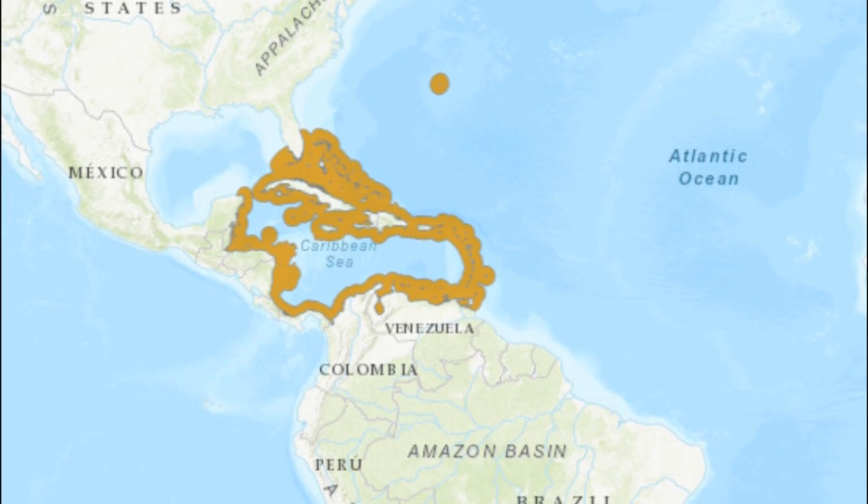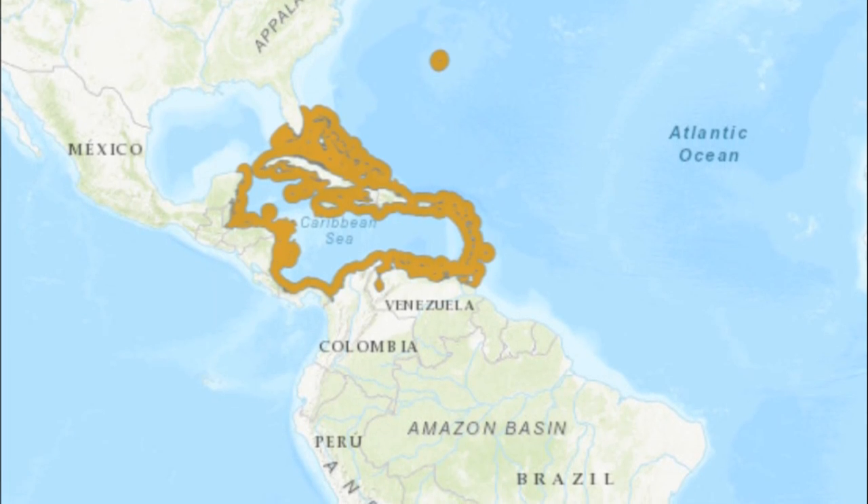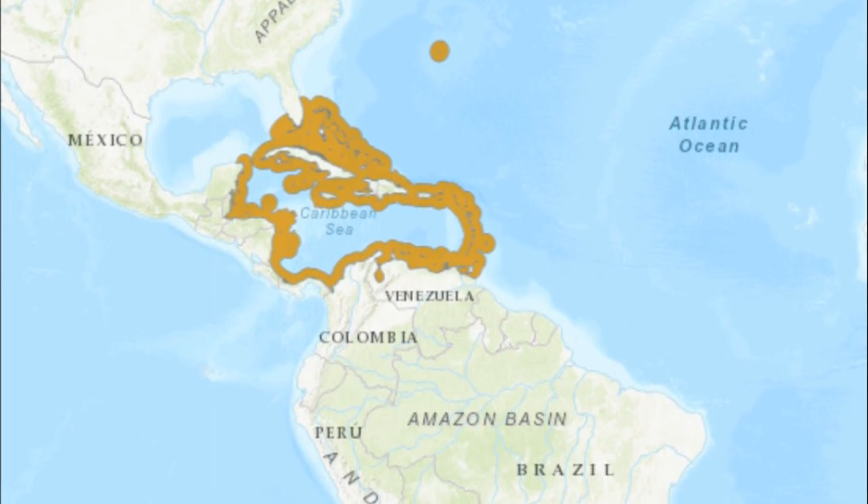They are distributed in the western Atlantic from Bermuda through South Florida, the Bahamas, and the Caribbean to Venezuela.